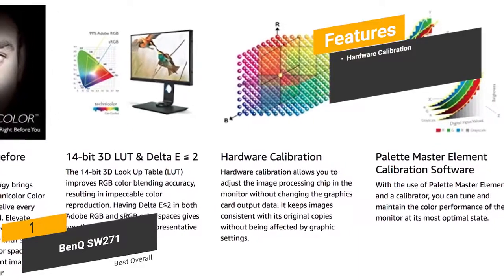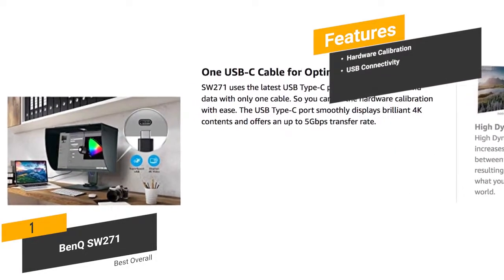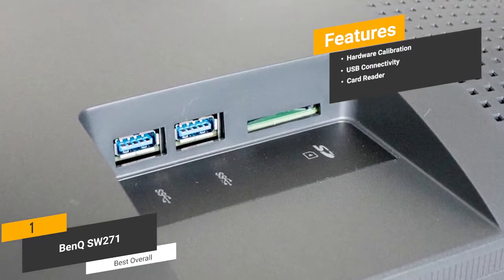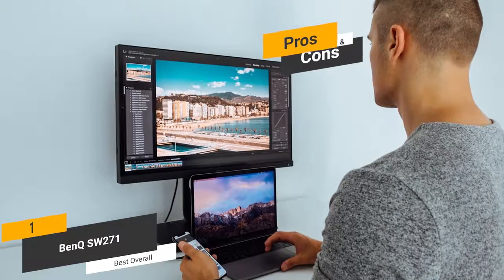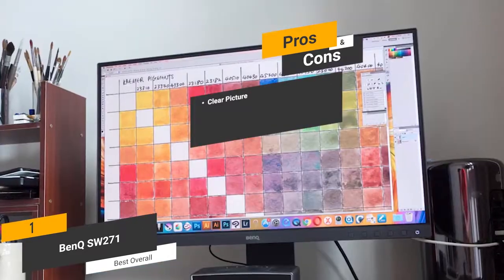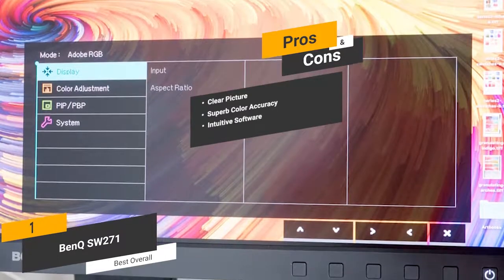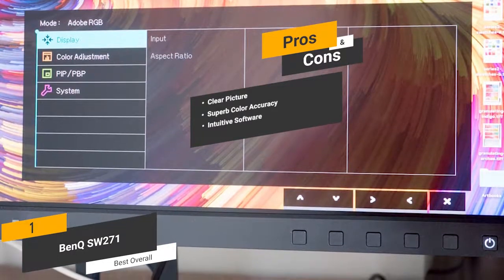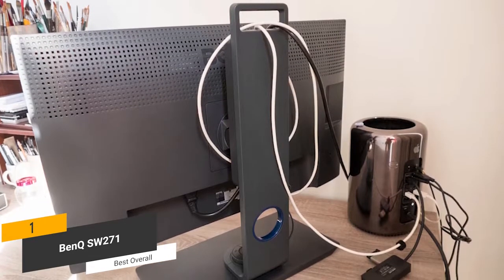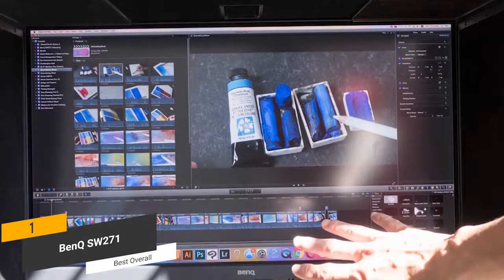The hardware calibration allows you to adjust the image processing chip without changing the graphics card output data, keeping all displayed images consistent. The advanced black and white mode lets you view photos in a black and white film effect with three different presets for previewing before editing. Features include hardware calibration, USB-C connectivity, and a card reader supporting SD, SDHC, SDXC, and MMC cards for easy file transfers. The pros are clear picture, superb color accuracy, and intuitive software for complete customization. The con is that the contrast is not great.